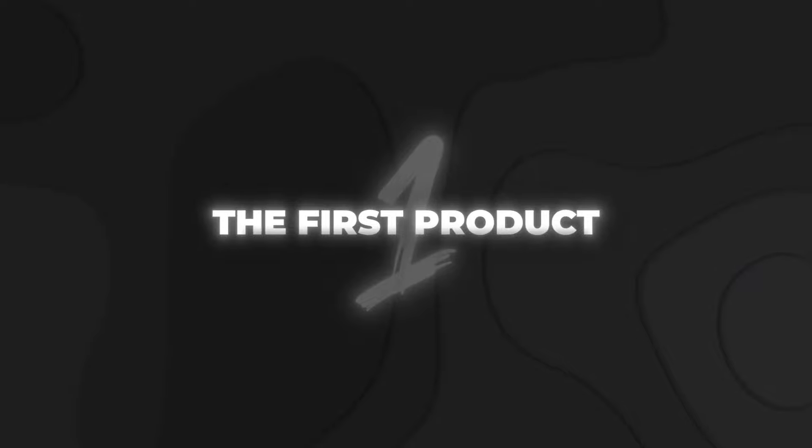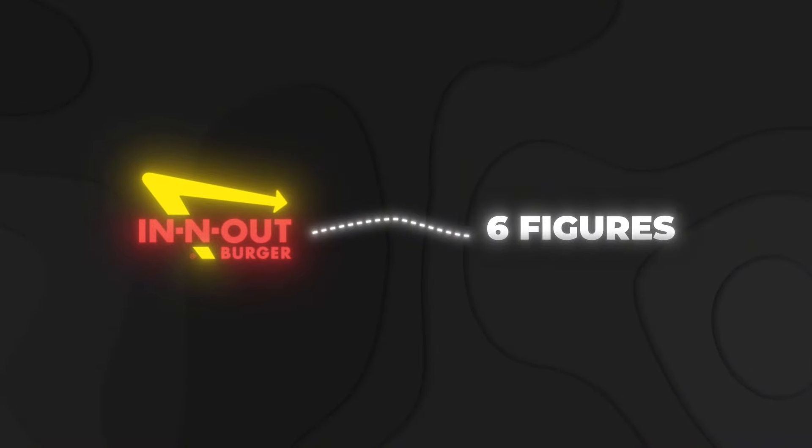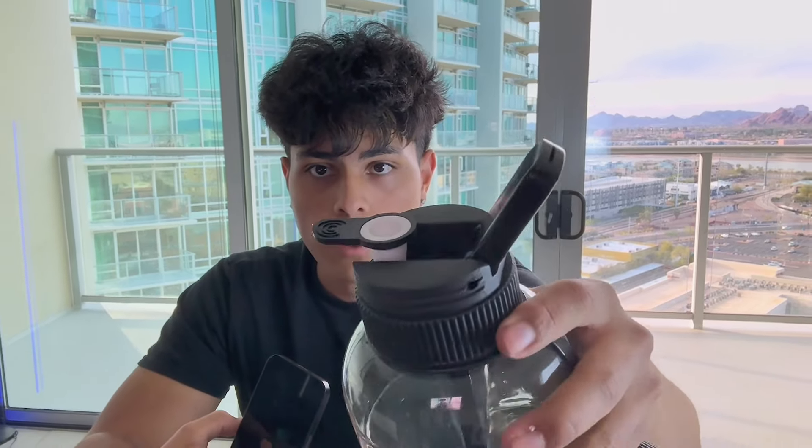The first product I'm going to be talking about was my first ever winner with TikTok organic. I documented my entire journey selling this product — from working at In-N-Out to making six figures with it. Basically what this product is, is a portable bong disguised to look like a regular water bottle. It just looks like a normal water bottle, but when you open it up, it transforms into a bong.